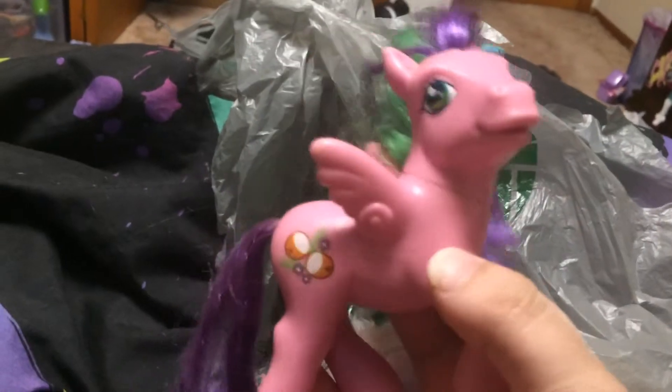The first thing that I found was this My Little Pony. I'm not sure what her name is. She's got coconuts for a cutie mark and she's a pegasus, which is awesome. I love the hair color and she's going to need a good makeover so we can get her nice and clean, but her body's pretty clean — it's just the hair that needs work.